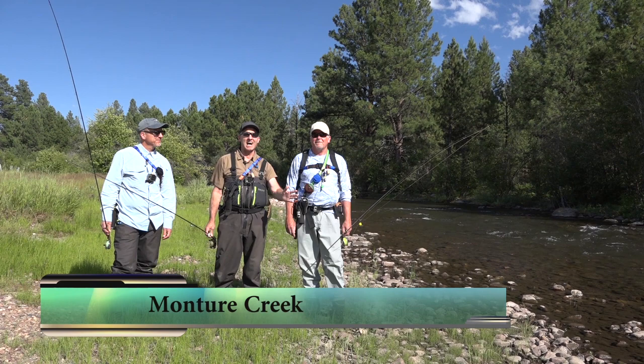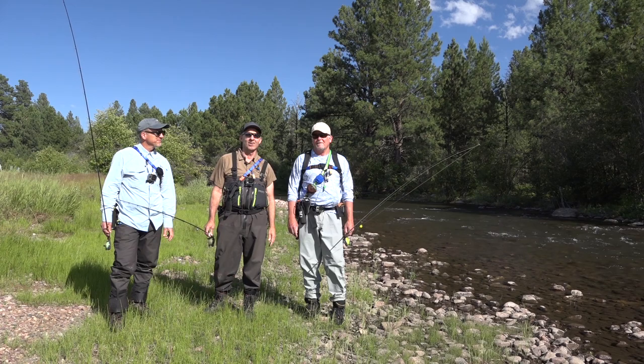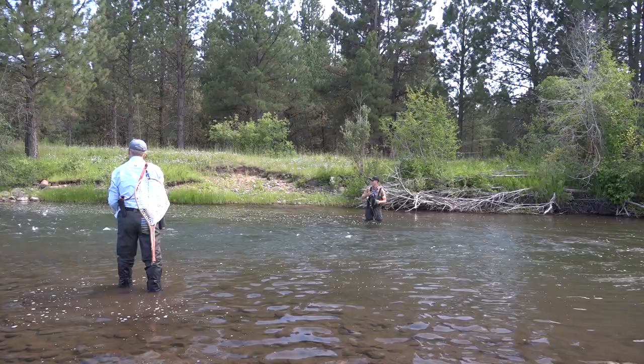Ladies and gentlemen, thanks for tuning in today. We're here on a beautiful river in July in Montana, one of our favorite places to be. We're here with good friend Larry Hardy. Stick around, I think it'll be a great show.